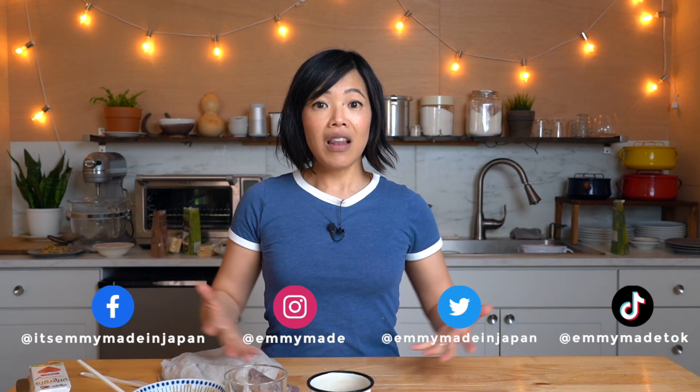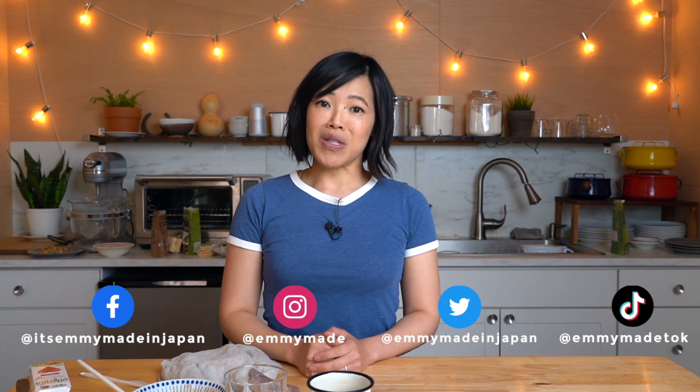Thanks so much for watching, and big thanks to Rosetta Stone for sponsoring this video. If you'd like to start learning a language, start now with Rosetta Stone — click the link below to receive 50% off a lifetime subscription, meaning you have a whole lifetime to learn any language you want. Thanks again for watching. I hope you enjoyed that one and learned something. Please share this video with your friends, follow me on social media, like this video, subscribe, and I shall see you in the next one. Toodaloo, take care, bye!